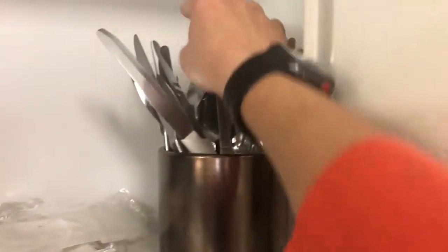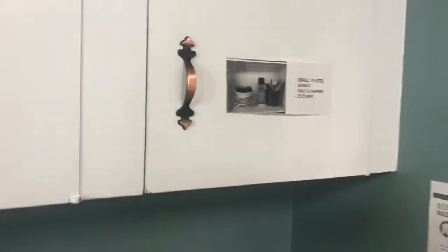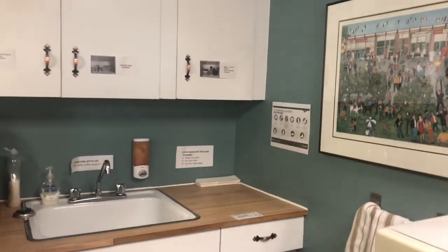I get my utensils out of here, but I'm the only person in this kitchen right now and have been for about six months. So instead of using the utensils in the cupboard, I've got another idea.